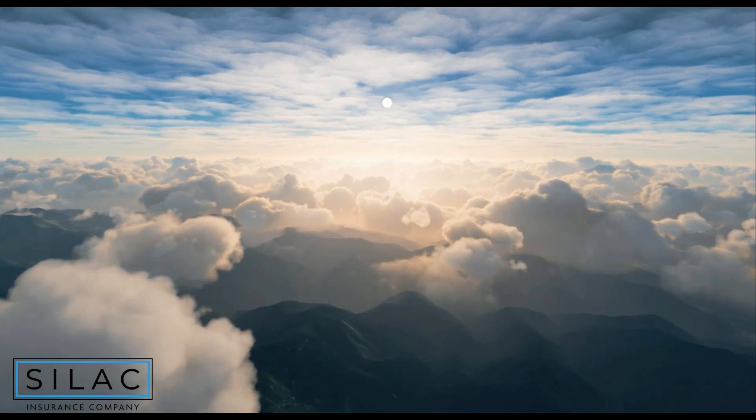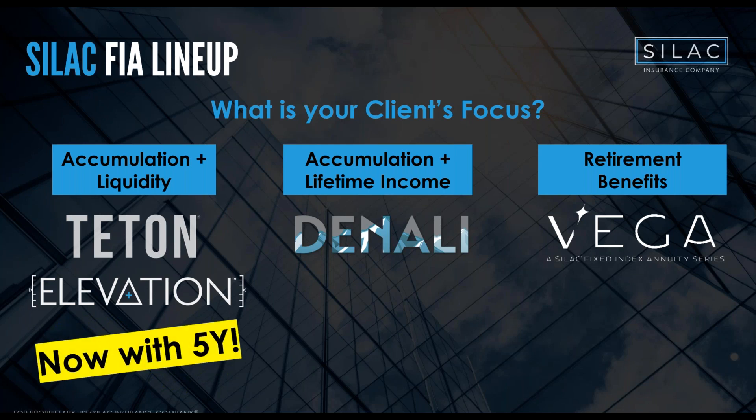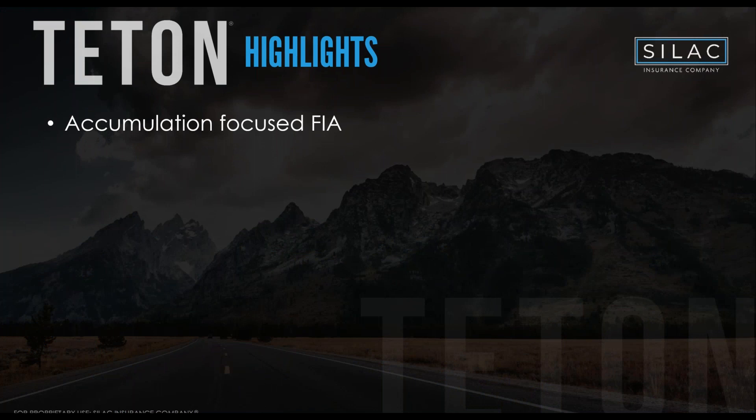Specifically, we're covering the most recent update to Teton — the new five-year duration product. To recap SILAC's FIA lineup: Teton is all about accumulation and liquidity; Denali is for accumulation plus lifetime income; and Vega covers retirement benefits. Regardless of the need, we usually have an FIA at SILAC that fits, and they're all complementary. Today's focus is Teton and the new five-year chassis.